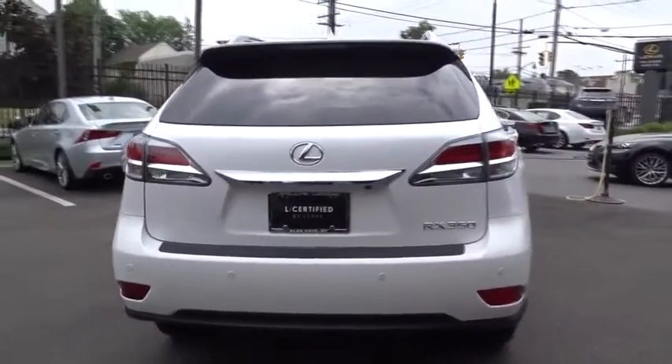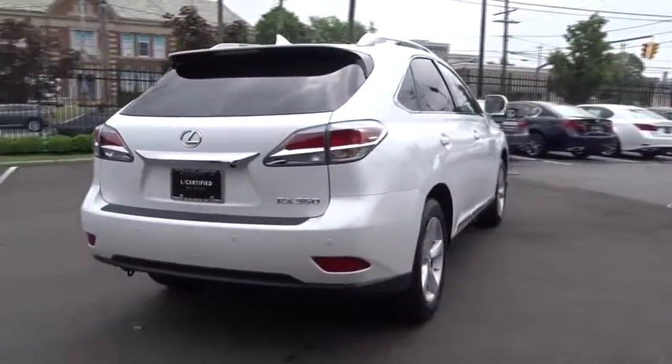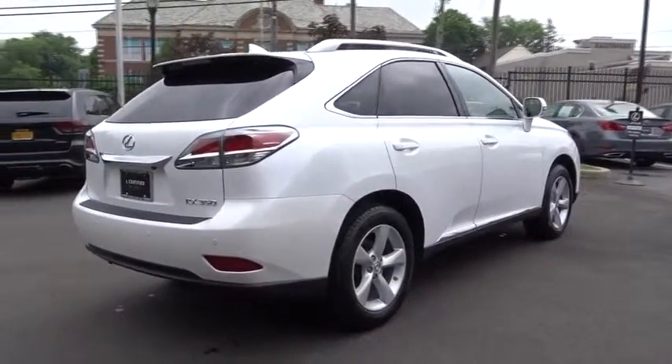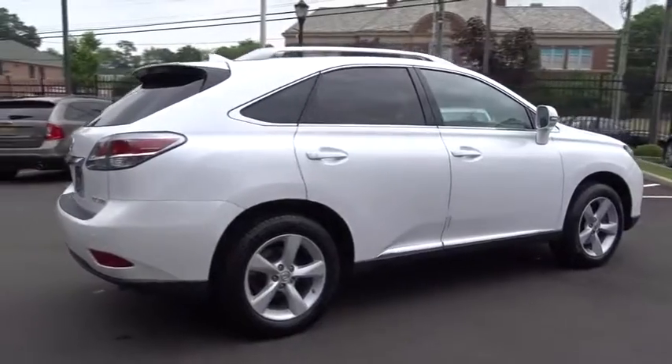Power passenger seat, stability control, Bluetooth, leather-wrapped steering wheel, adjustable steering wheel, power steering, aluminum wheels, keyless start, auto-dimming rear-view mirror.